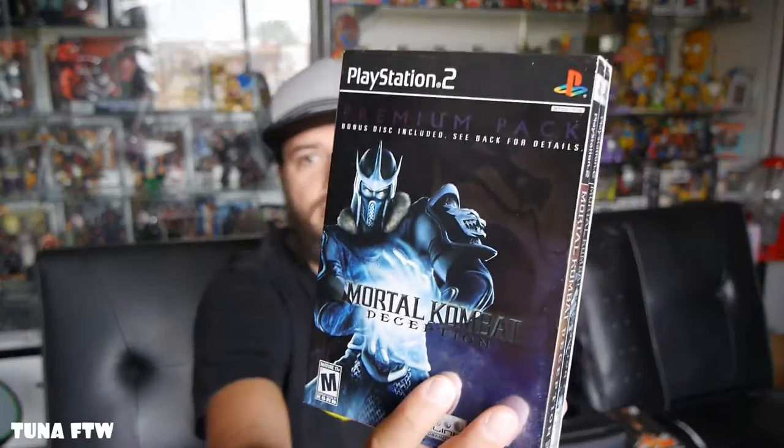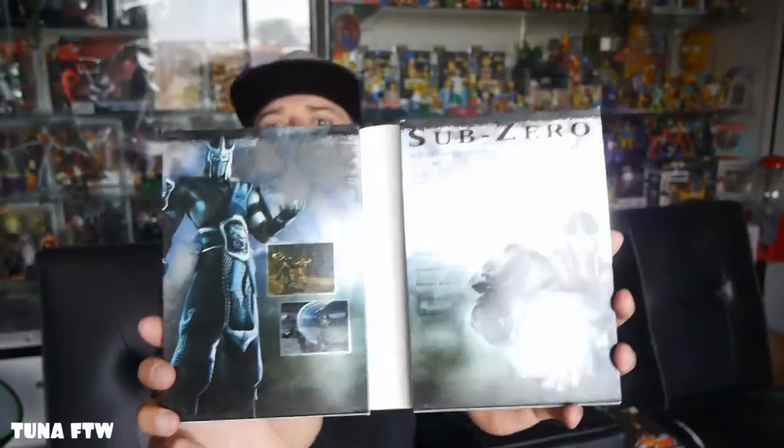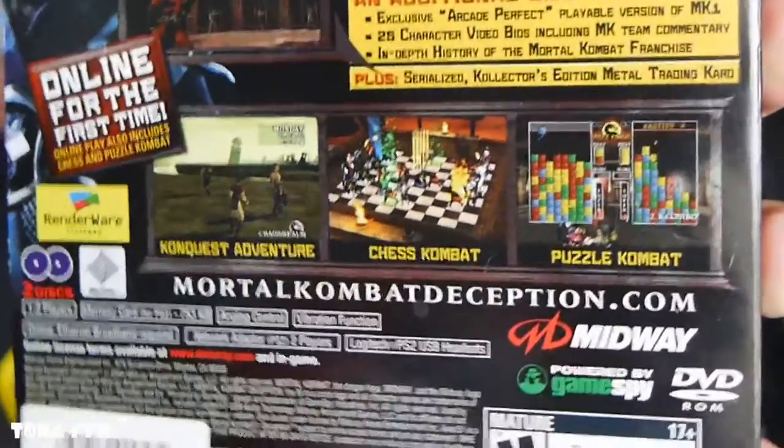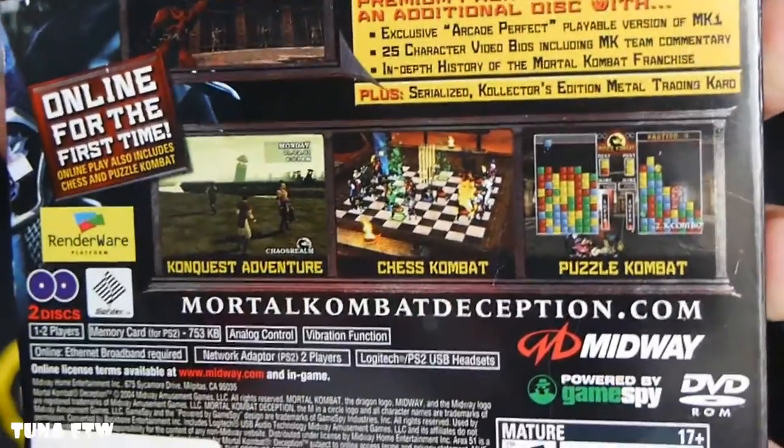The next game was the PlayStation 2 premium pack Mortal Kombat: Deception — I've never seen this before. It apparently has a chess game, a conquest adventure, and puzzle combat. The bonus DVD includes an exclusive playable version of Mortal Kombat 1 and an in-depth history of the Mortal Kombat franchise. I like the chess game and all that — I can't wait to check it out.